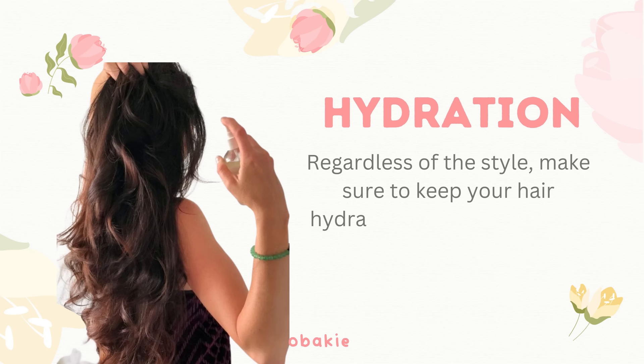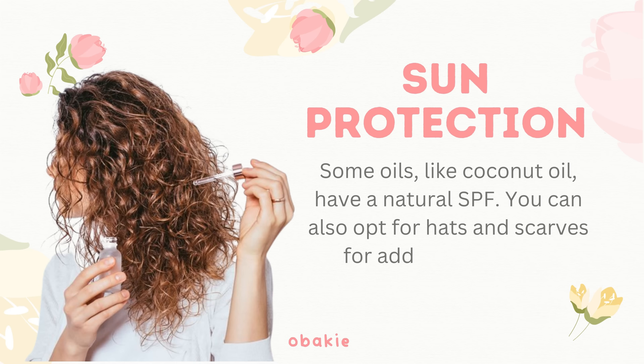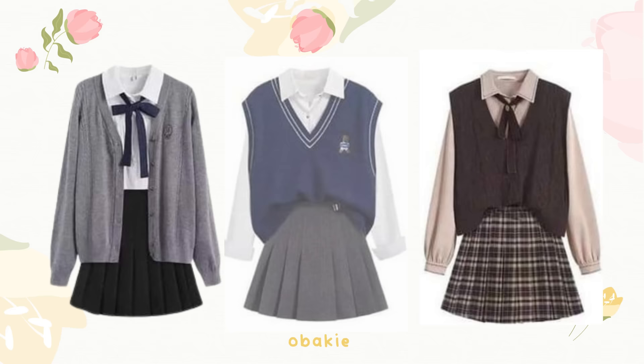Additional tips. Hydration: regardless of the style, make sure to keep your hair hydrated — use a spray bottle to spritz water and then seal with an oil. Sun protection: some oils, like coconut oil, have a natural SPF; you can also opt for hats and scarves for added protection. Night care: if you're wearing a style for more than a day, wrap your hair in a satin or silk scarf or use a satin pillowcase to reduce friction and retain moisture.